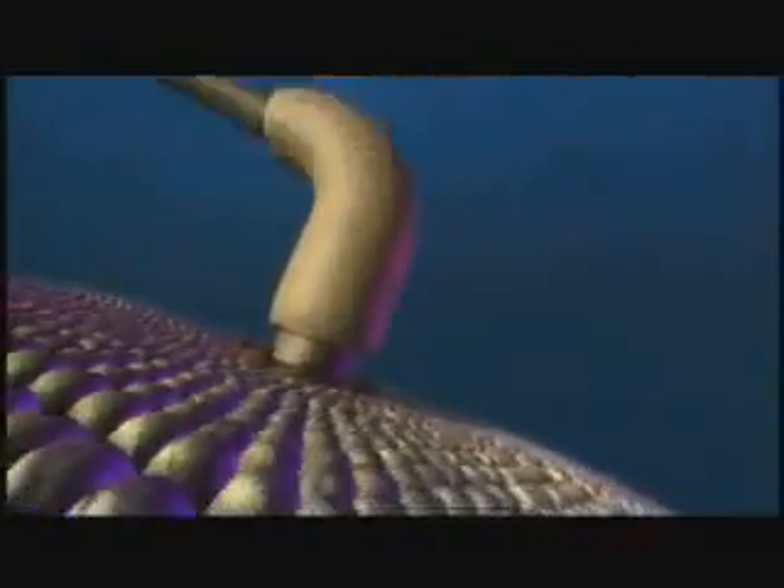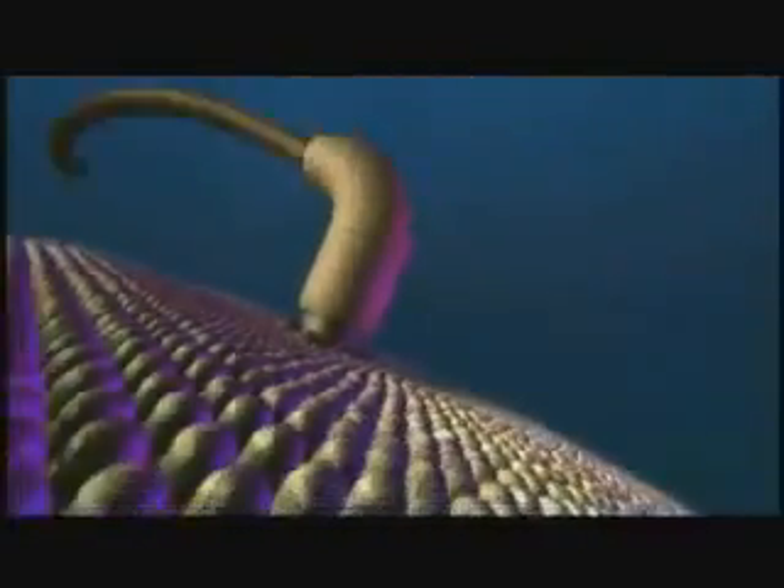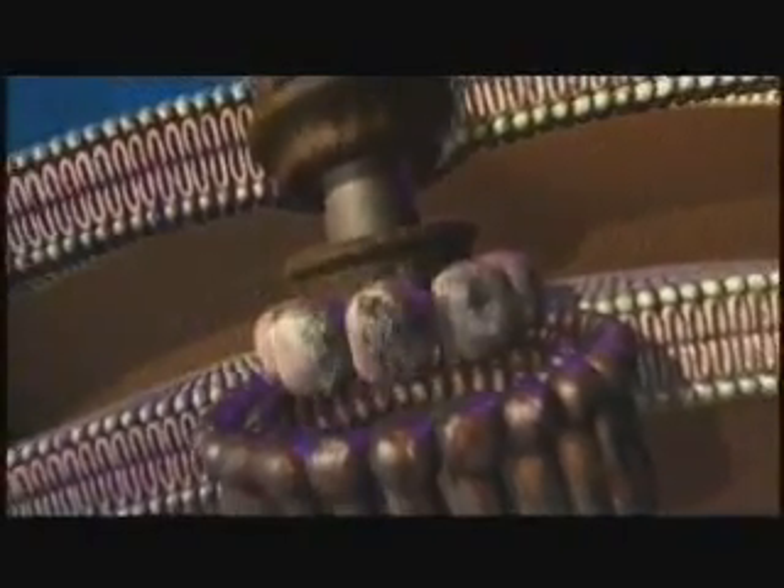The bacterial flagellum has two gears — forward and reverse — water-cooled, proton-motive force. It has a stator, a rotor, a U-joint, a drive shaft, and a propeller. It's not just convenient that we give them these names — that's truly their function.